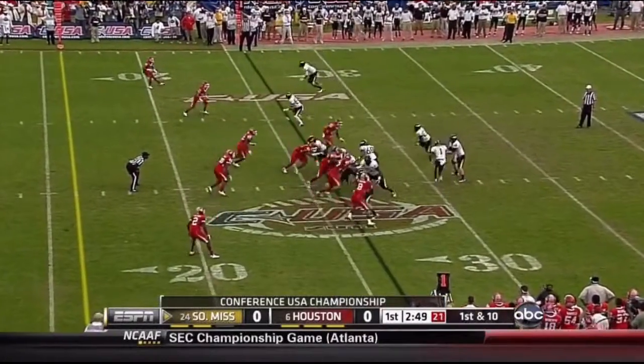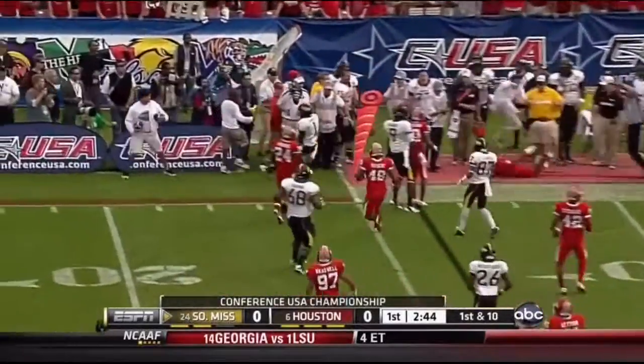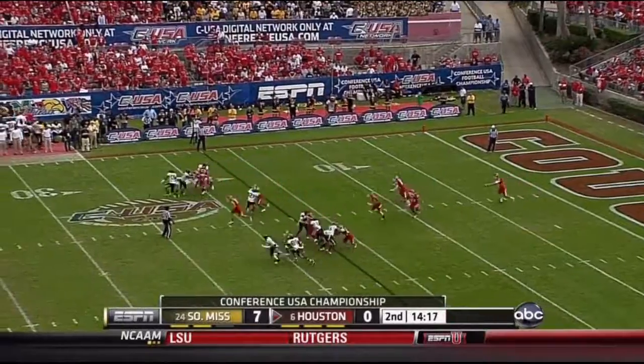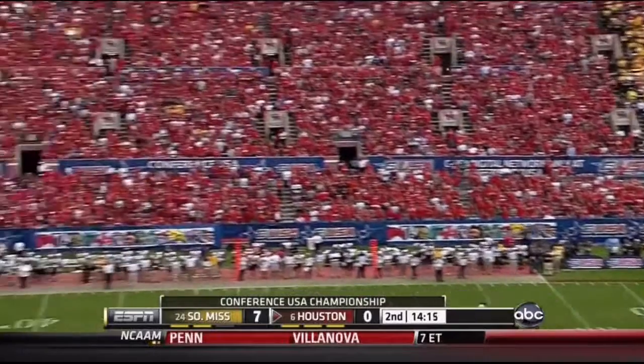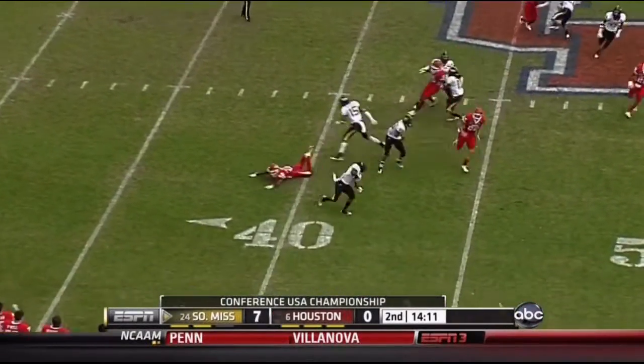He ran the ball seven times at 44. He'll get it on the jet sweep here, trying to get to the outside. Nothing doing. Leone gets this one out well, but it's end over end and returnable. Lampley.